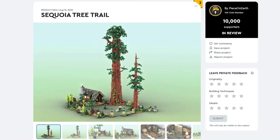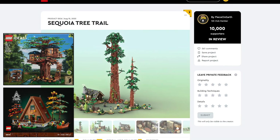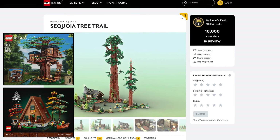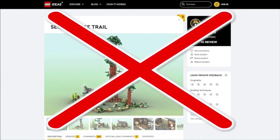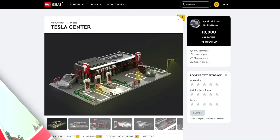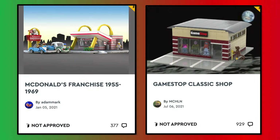For Sequoia Tree Trail, I think this project is something like the Tree House and the A-Frame Cabin. It seems like LEGO doesn't want to do any Ideas sets that are similar to previous approved projects. For Tesla, I just don't think LEGO will make any sets based on real places at all, like they've denied sets based on McDonald's and GameStop previously.